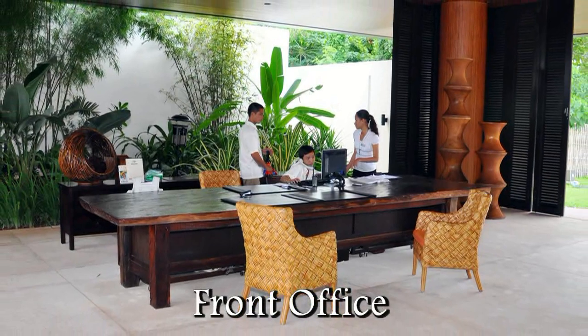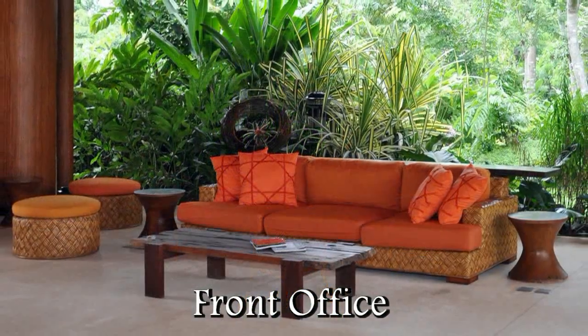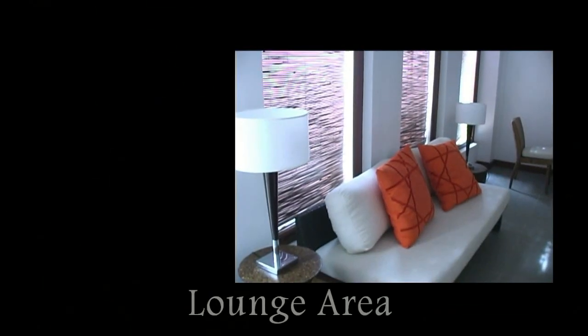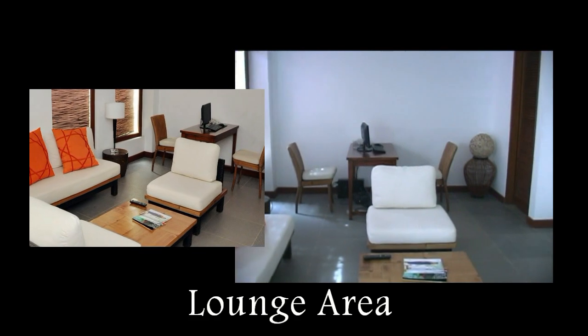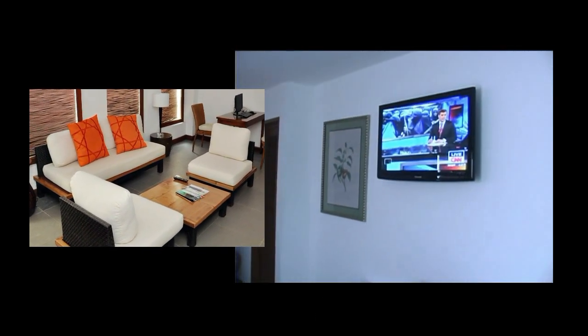The reception area is set in an outdoor pavilion that is surrounded by beautiful tropical gardens. Here we see the lounge area that sits right behind the reception area. So while you're waiting, you can wait here in the lounge area. They have a computer that you can use, and you can watch television.